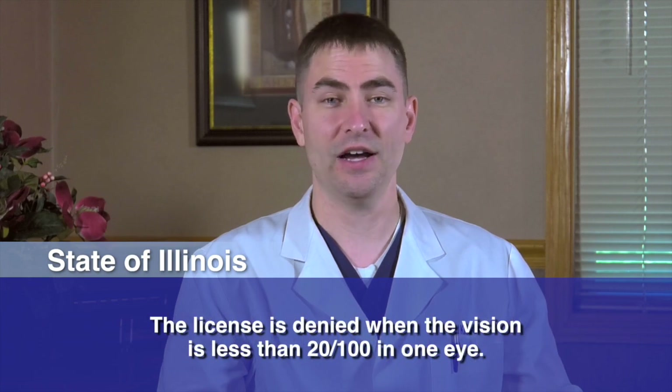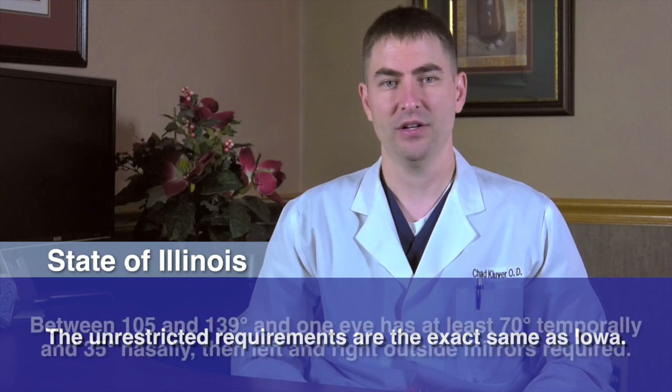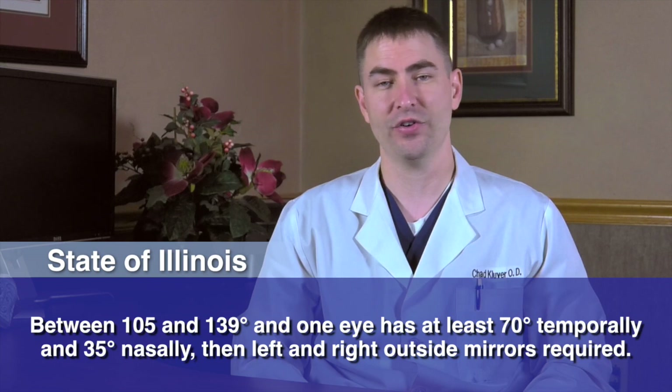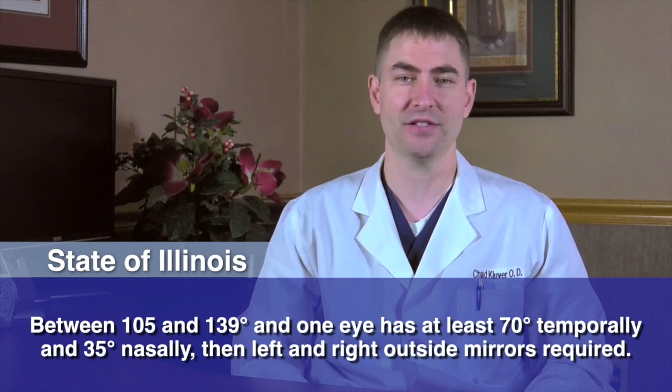The license is denied when the vision is less than 20/100 in one eye. The visual field requirements for Illinois are as follows. The unrestricted requirements are the exact same as Iowa. Now, if the binocular field is between 105 and 139 degrees and one eye has at least 70 degrees temporally and 35 degrees nasally, then the vehicle must have left and right outside mirrors.